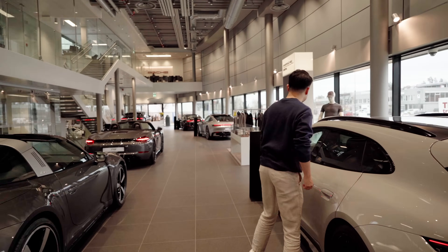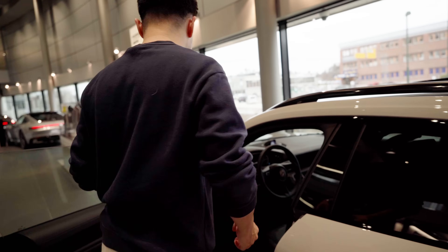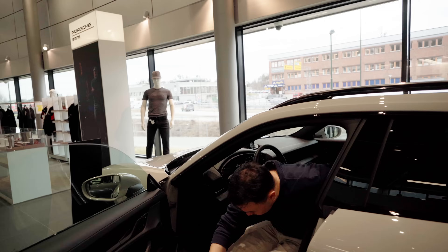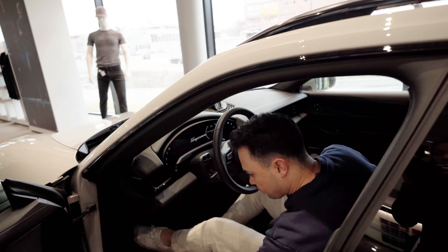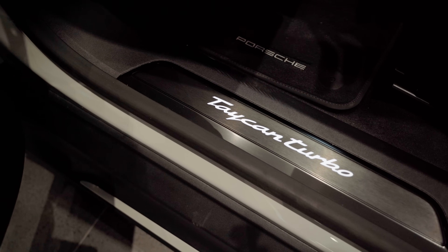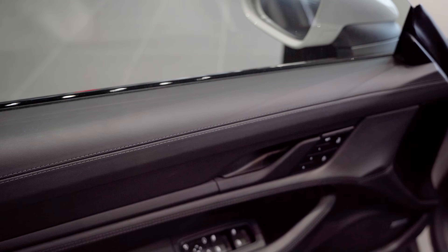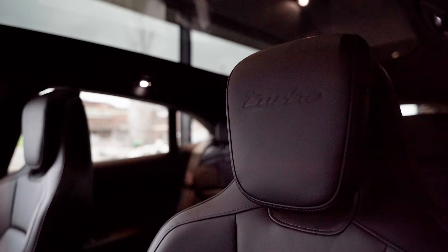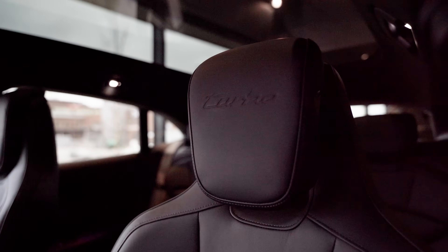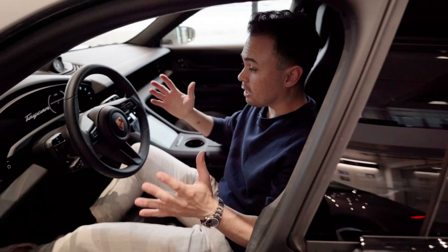I already have a Taycan Cross Turismo, so going for something like this would be very similar to what I have, but it is such a beautiful spec. It has an illuminated side sill with Taycan Turbo badging, beautiful upgraded leather interior, a race-tex roof panoramic sunroof, and a turbo logo in the headrests. It also has Crayon seat belts to complement the exterior color — like I have on mine.